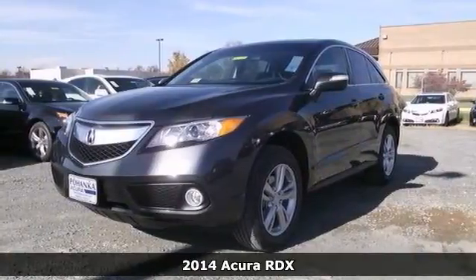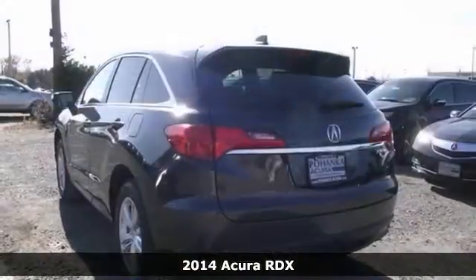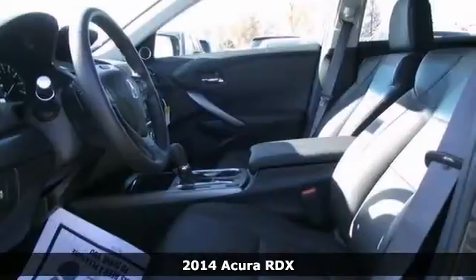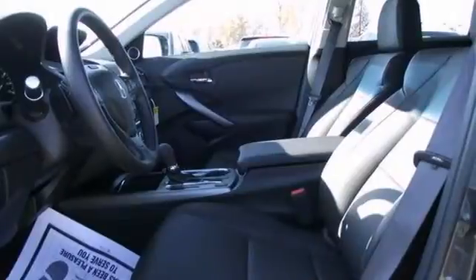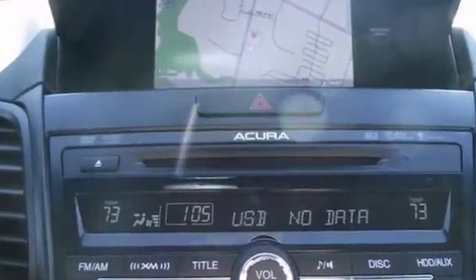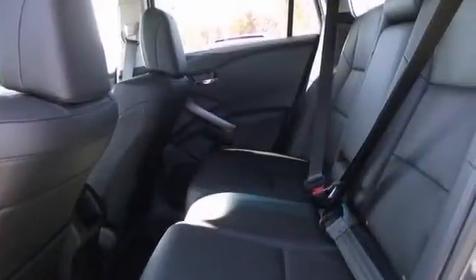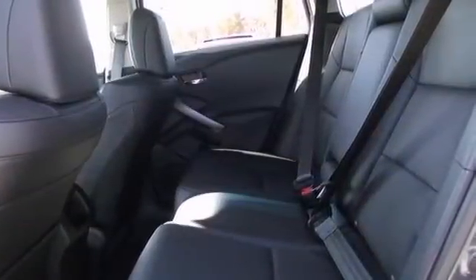Who could say no to a simply great-looking SUV like this good-looking 2014 Acura RDX? This RDX is just waiting to bring the right owner lots of joy and happiness with years of trouble-free use. This one comes with a premium sound system, and it also has heated leather memory seats, as well as a power moonroof.